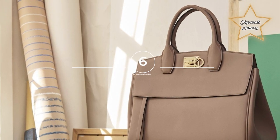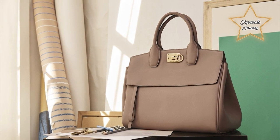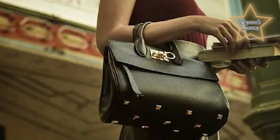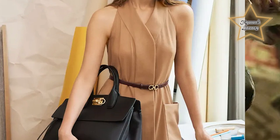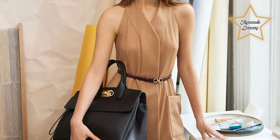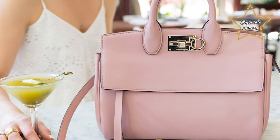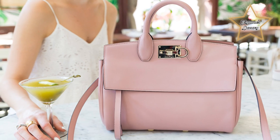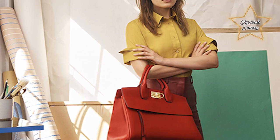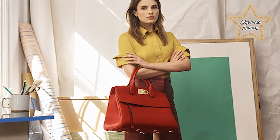6. Ferragamo Studio Bag. It was first introduced in 2021 as part of the brand's spring-summer collection. The Studio Bag is made of soft calfskin leather and has a boxy shape with a top handle and a detachable shoulder strap. It features the brand's signature Gansini clasp closure and comes in a range of colors and sizes. The bag is designed to be versatile and suitable for both day and night wear.